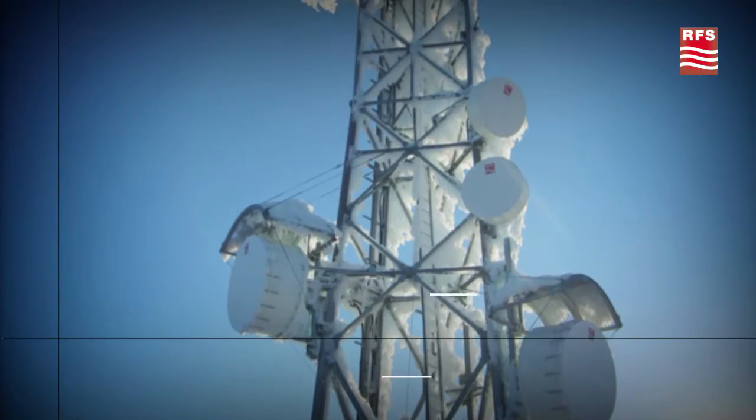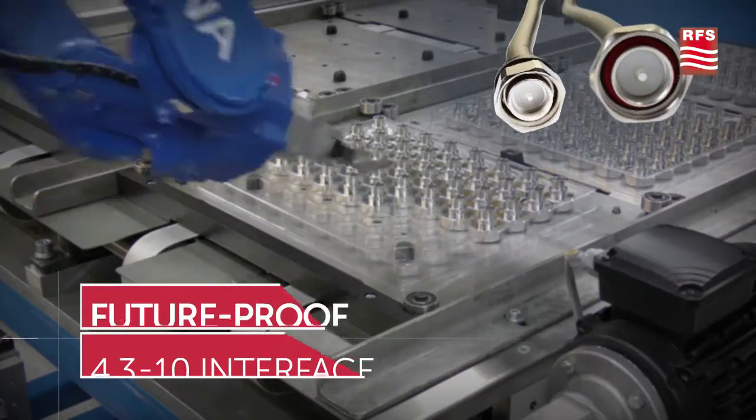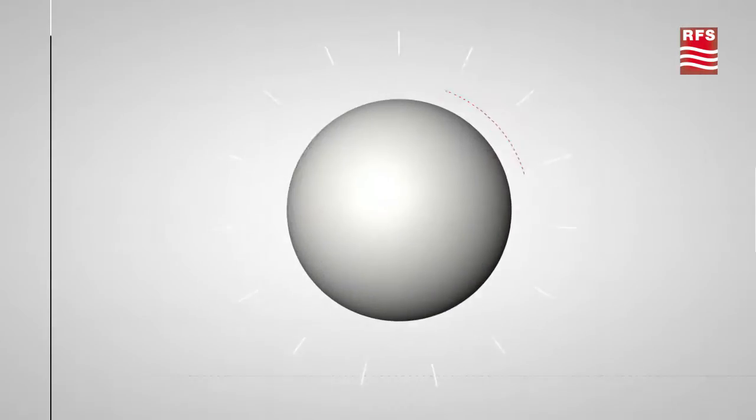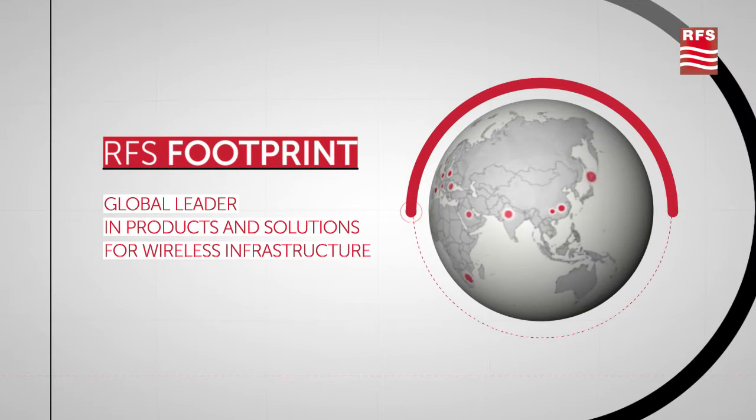RFS jumpers are strong, reliable, and rugged to withstand severe environmental conditions. RFS's worldwide locations ensure fast, accurate delivery of your order.